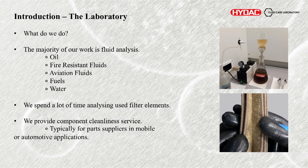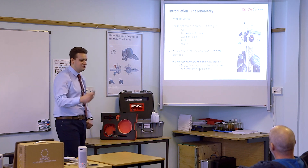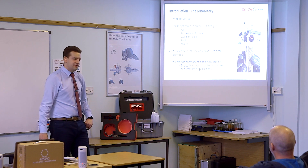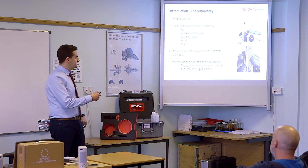Lastly, we also do component cleanliness services. For those in mobile or automotive applications, you may have requirements for suppliers or you might be a parts supplier, and in that case you may have suppliers requesting your parts to be supplied at a certain cleanliness. We help them write the standards and we help them do the actual testing. There's a lot of growth in that area.